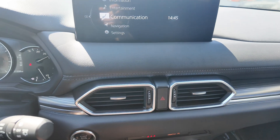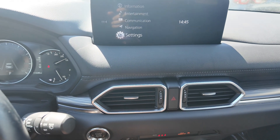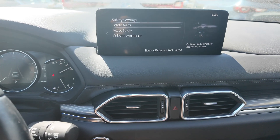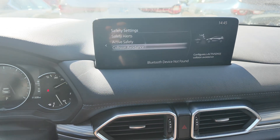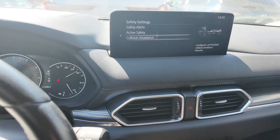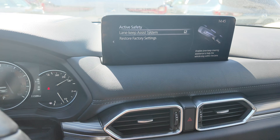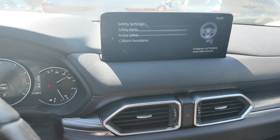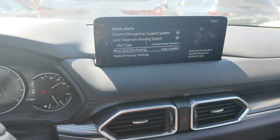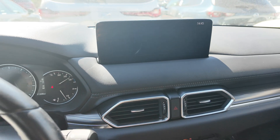The infotainment display supports Apple CarPlay and Android Auto. You can go to the settings and access safety settings, which include safety alerts, active safety, and collision avoidance. Collision avoidance comes with emergency brake features. Active safety includes the lane keep system to keep you in your lane. Going further down, you get distance recognition system, lane departure warning, and blind spot monitoring.